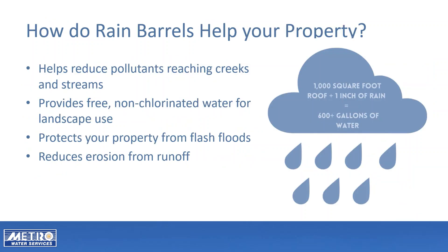Rain barrels help reduce pollutants reaching creeks and streams and provide free water for landscape use. During a one-inch rain, which is our average rain, over 600 gallons of water can be collected from a 1,000-square-foot roof. The free, non-chlorinated water can be collected for landscape and food garden use. Collecting rain in a rain barrel reduces the amount of runoff that leaves your property.